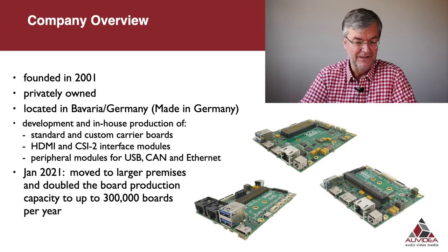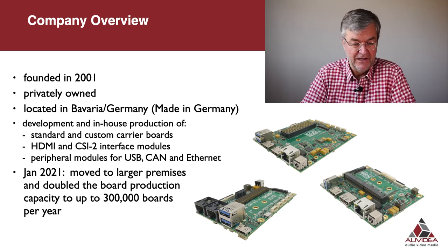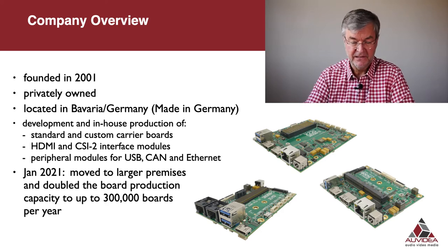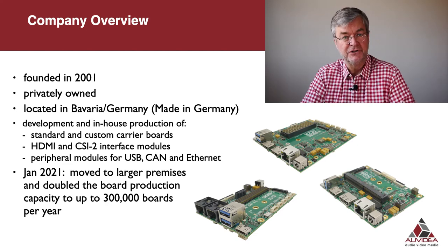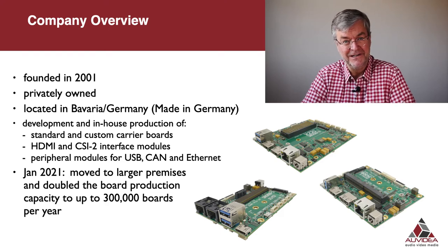A little company overview. Auvidia was founded in 2001 in Germany. It's privately owned and located in Bavaria, Germany. Everything we do is made in Germany. We concentrate on the development and production of carrier boards for the entire Jetson family — the TX2, the NX, and the AGX. In January we moved to larger premises and thereby doubled the board production capacity to about 300,000 boards per year, so we are ready for your volume orders.